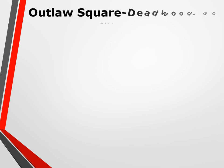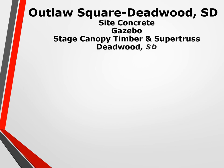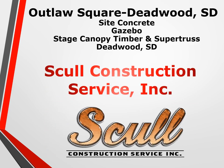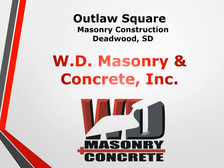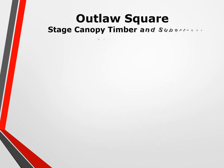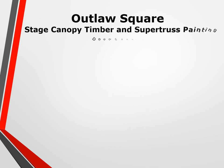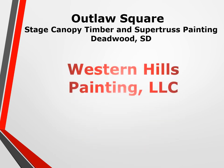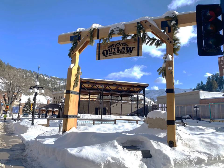Outlaw Square Deadwood site concrete, gazebo stage canopy timber and super truss — skull construction service. Outlaw Square masonry and concrete, stage canopy timber and super truss, all metal manufacturing, and Western Hills painting.